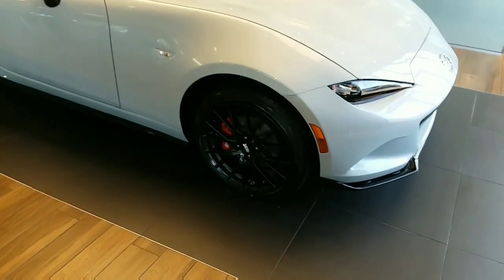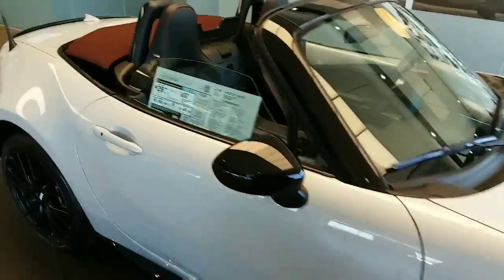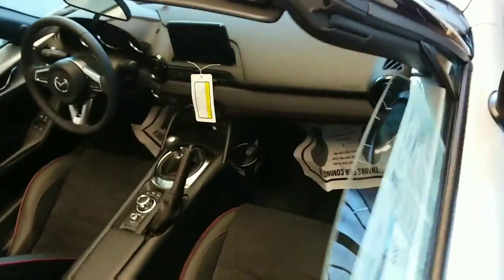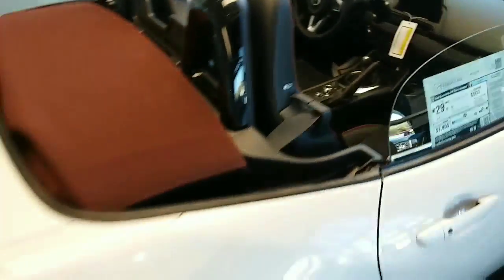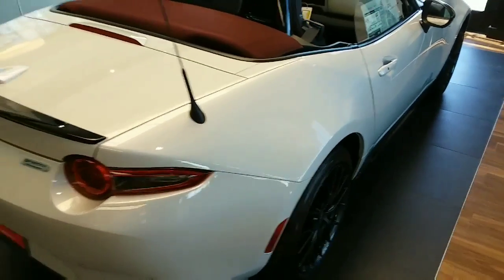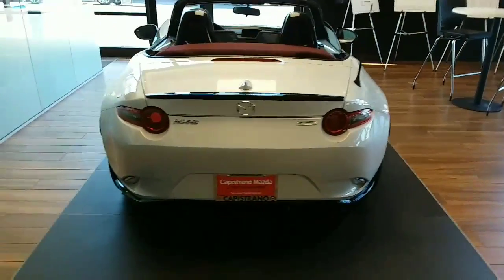This has got the Brembo and BBS package. As you can see, it is the manual version and it's just in beautiful shape. We just got them in 2018 and I know that you were considering it, so just wanted to show you and see where you're at.